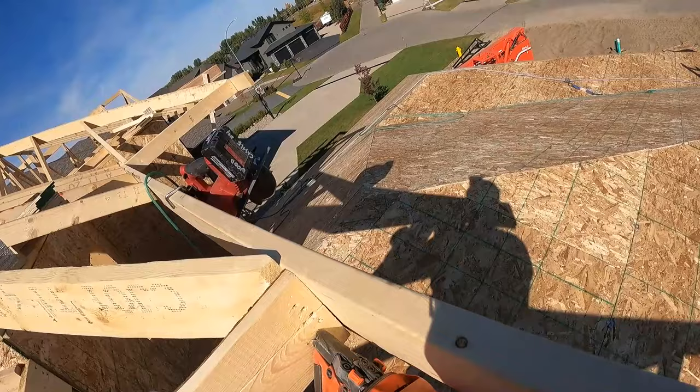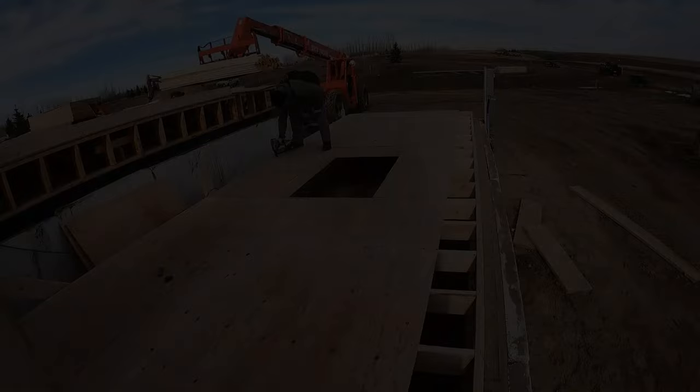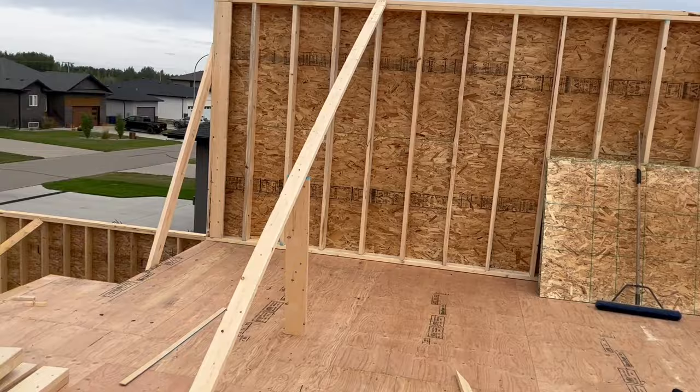I found my first work as a carpenter and I want to share my impressions about this job and the construction technology that is widely used here. The technology for building frame houses is simple, practical and relatively inexpensive.